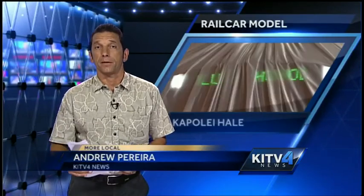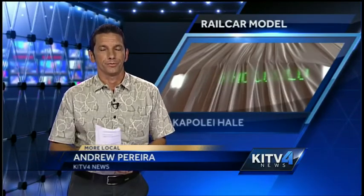And if you want to check out that model car on display yourself, it's at the Kapolei Hale until the end of April. Back to you.